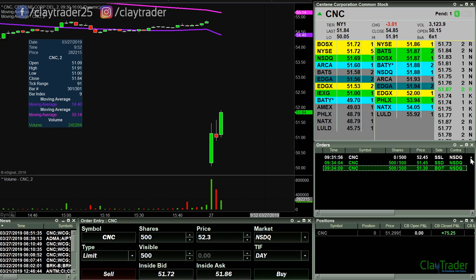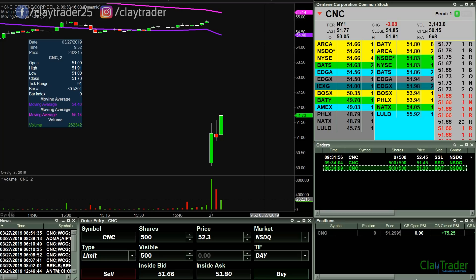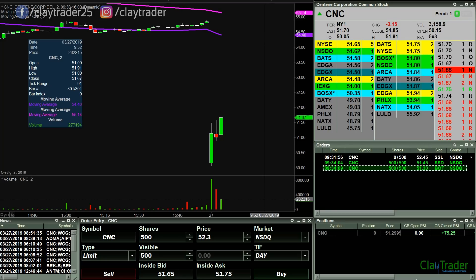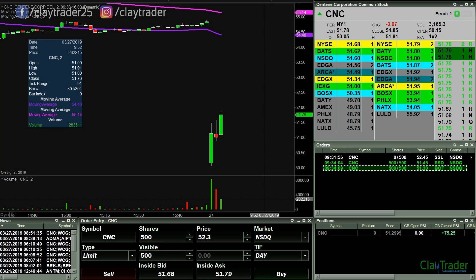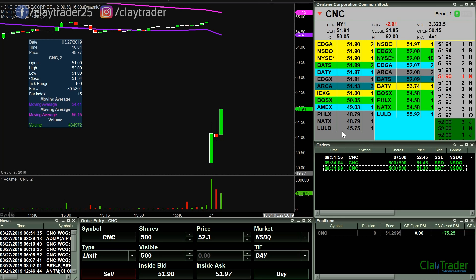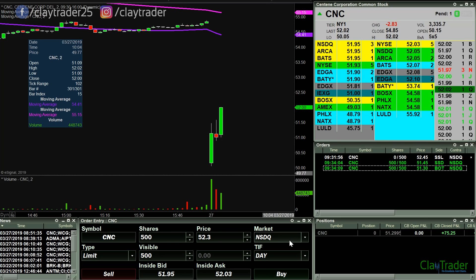Again, 52.45 is my first entry point. I'd like more than 500 shares, but I'm not gonna turn down a $75 bill if it wants to give it to me. So let's see if it can make its way up there. All right, going for the break of 52 — and there is the break.